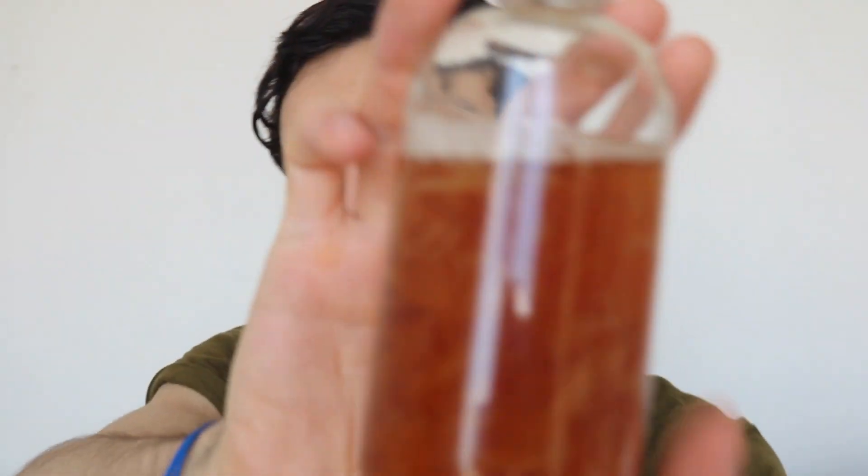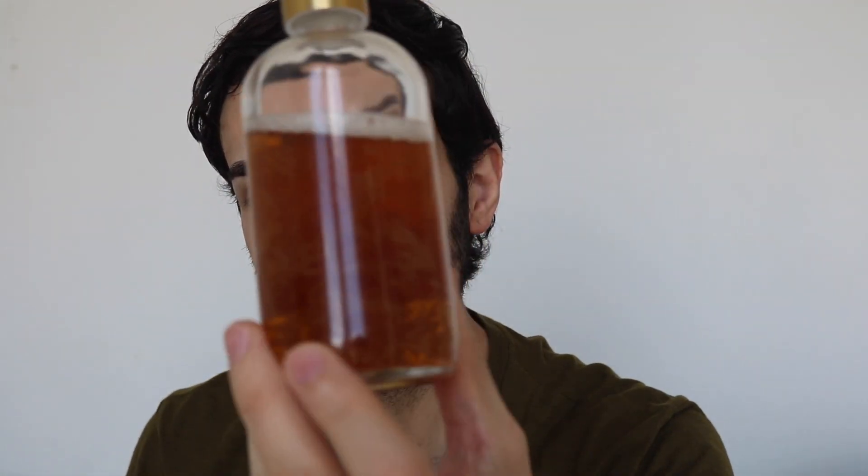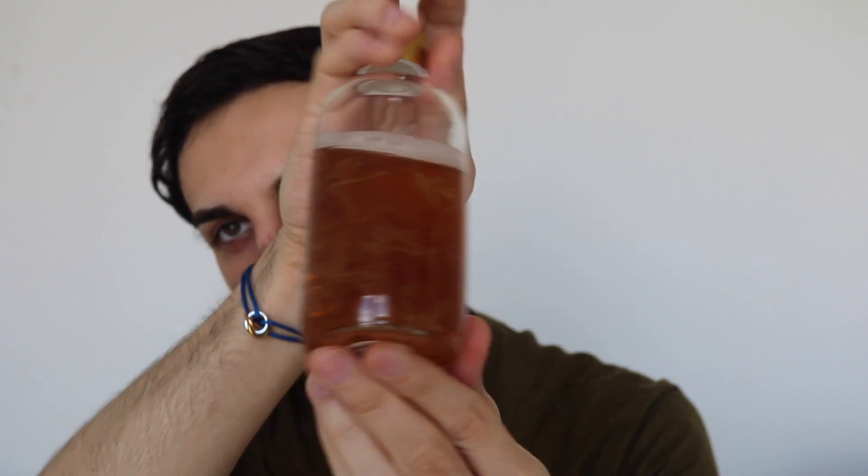I was lucky enough to be gifted this product from Kiehl's. This is the Calendula Herbal Extract Toner, made with wallflowers and pure extract. Let me show you what's inside. Let me shake it a little bit. I think this is one of the most beautiful bottles of toners I've seen. It's got like flowers inside — Calendula flowers. It is so, so pretty. I love this whole packaging as well.